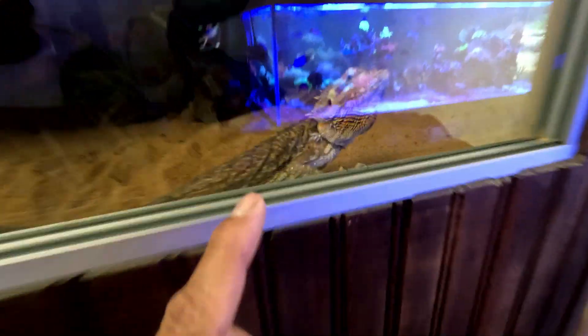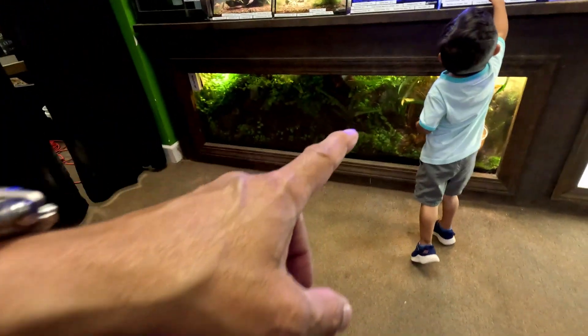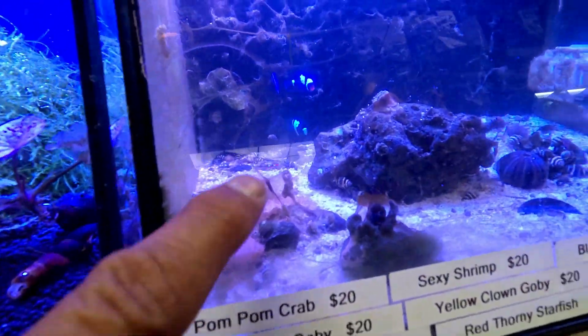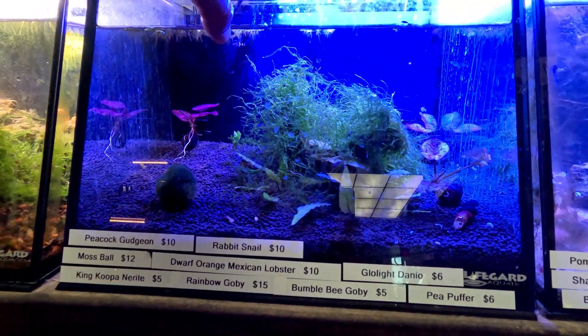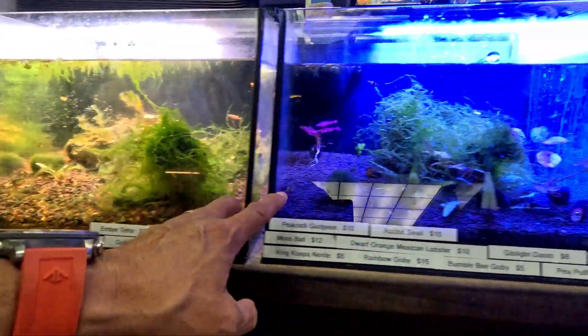And we got the reptiles right over here — look at this big bearded dragon. So if you're in Clarksville, Tennessee near Fort Campbell, you can get reptiles here. My wife's not a reptile fan. They've also got terrariums with frogs. And then there's this nano saltwater setup — it amazes me. I've always had a fear of trying saltwater.